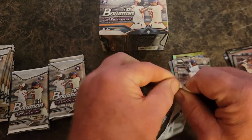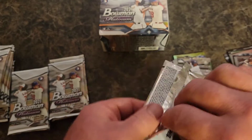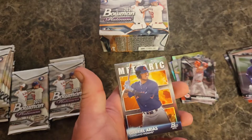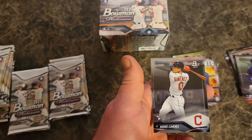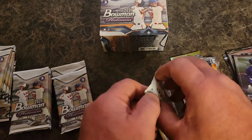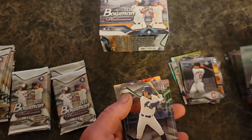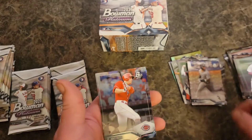And the cheater Tatis. Joey Gallo, Austin Hendrick, Gabriel Arias on a Refractor, and Andres Jimenez. Okay we're just moving right along, just ripping and ripping and ripping. Kyle Lewis, Garrett Mitchell, Yan Gomes on that, and Joey Votto.